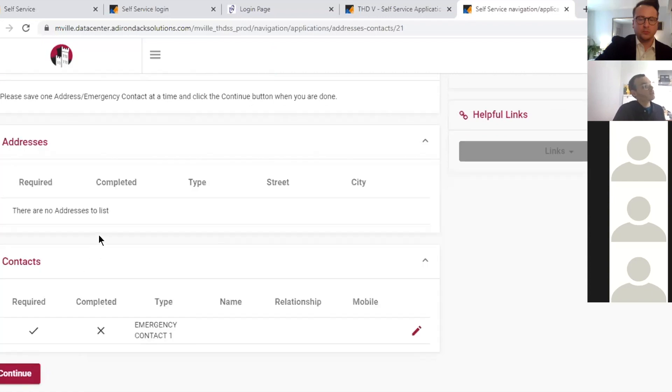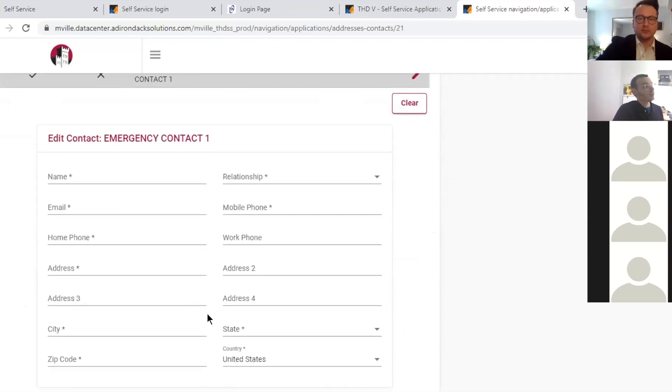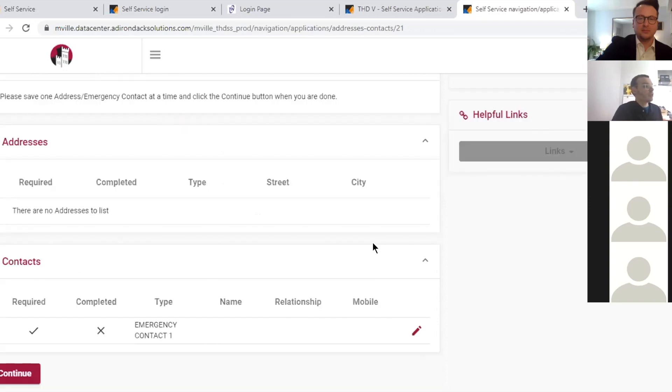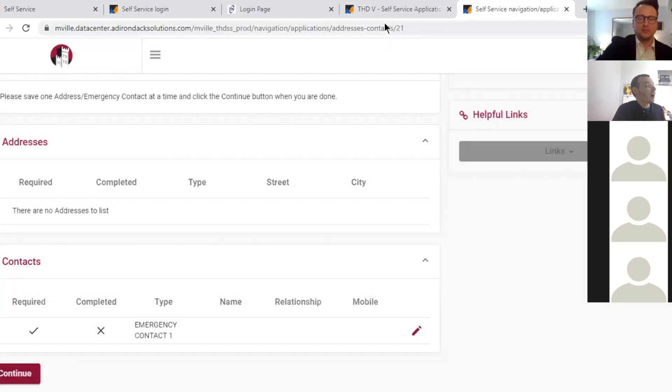You'll then be asked about an emergency contact. If you're under 18, a parent or guardian needs to sign off on your application — put their information in and update it. Once you complete that, it will take you to a Thank You page that asks you to complete your deposit and shows you how.